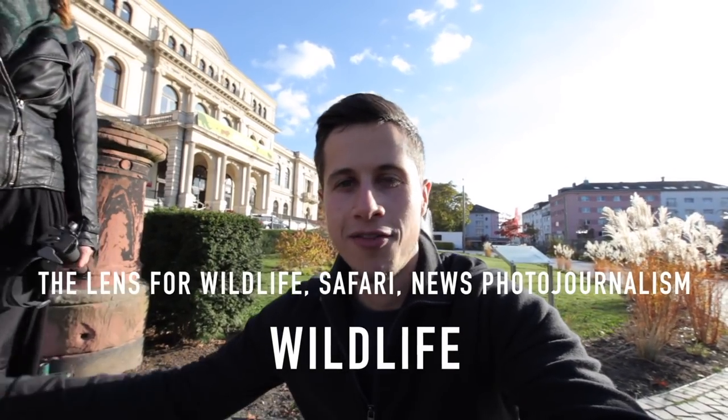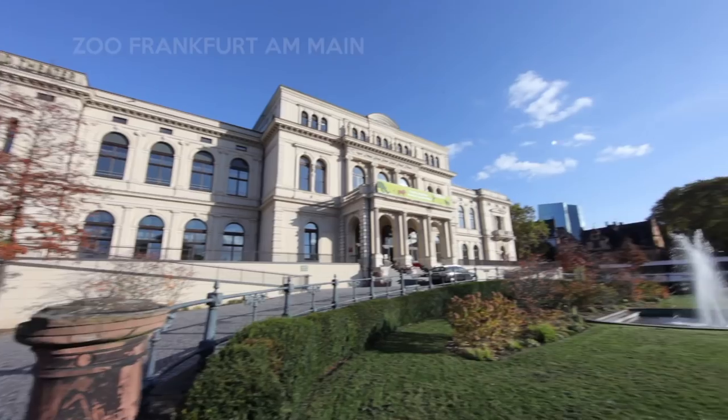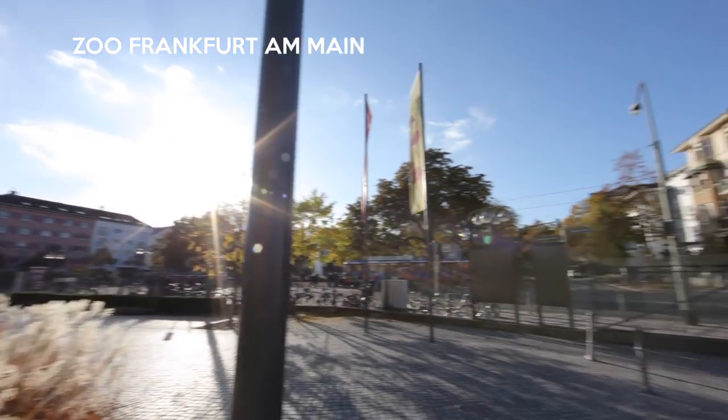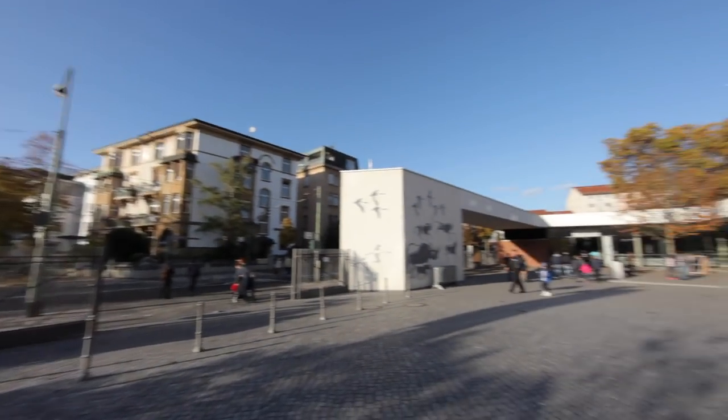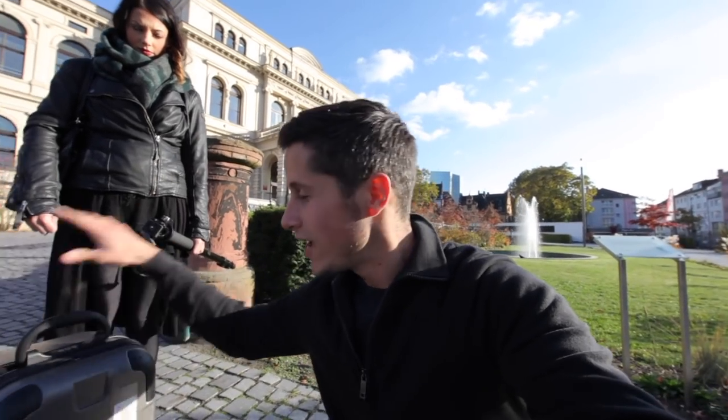There are two reasons to have an 800mm lens: one is sport, and the other is wildlife photography. Seriously, I wouldn't buy that lens for sports because you're too close to your subject if you're on a soccer or football field. But for wildlife, it's perfect if you do safari or you're sitting in the Himalaya trying to shoot some lions. It's a good lens to have. And because we're in Frankfurt and we don't have real wild animals here, we go to the zoo and check out what you can do with 800mm.